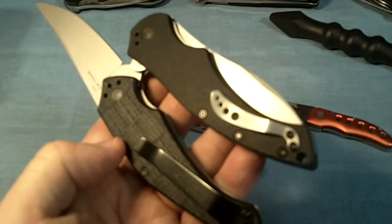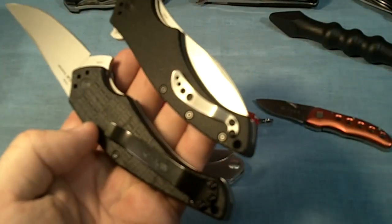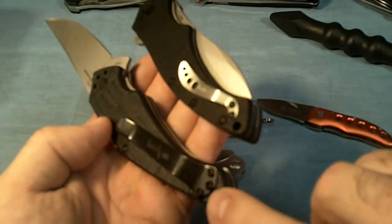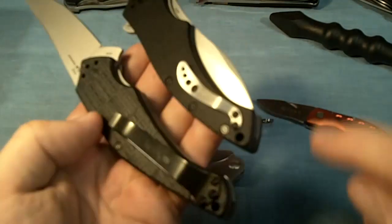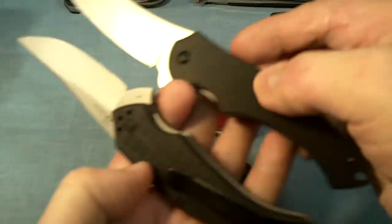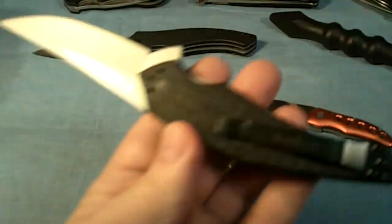You can't interchange them because this one has two screws and this one has three screws. That's the Kershaw Compound — I don't like the pocket clip on that, but I do like the knife though.